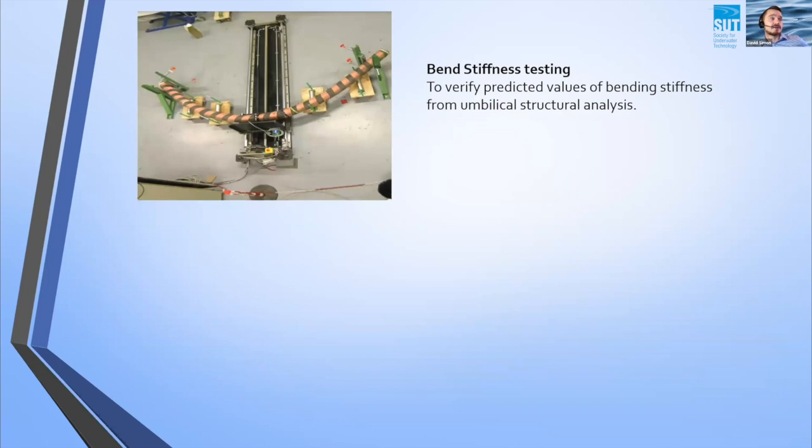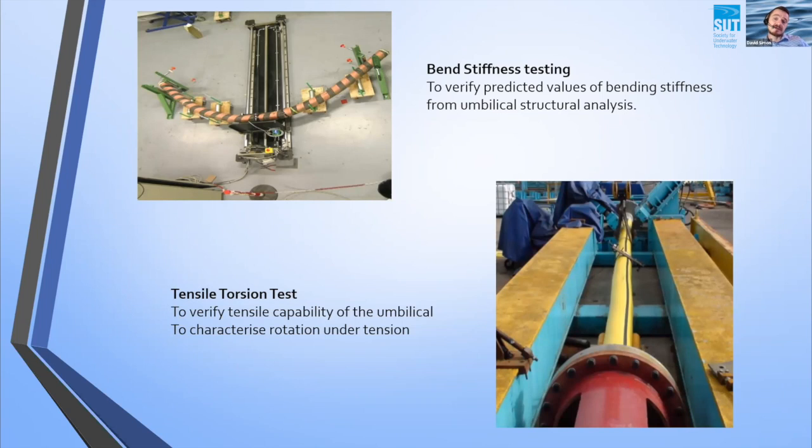Stiffness testing is used to verify that the predicted figures we came up with earlier are borne out in reality. If we find we have a different stiffness to what we predicted, we might have to revisit our analysis to input the new data and see what impact that has. Then there's a tensile torsion test to simulate the end terminations of the umbilical and verify its tensile capability. We apply tension from one end, allow the other end to freely rotate, and measure any rotation that occurs — that's also a characterisation of the umbilical to understand what it will encounter as the umbilical is being installed or operated.